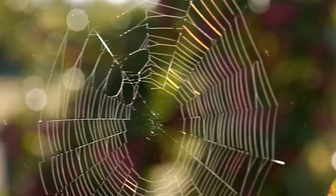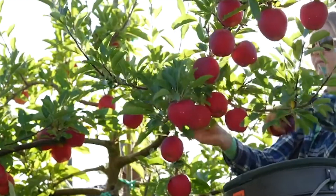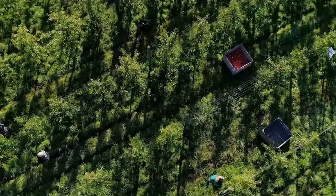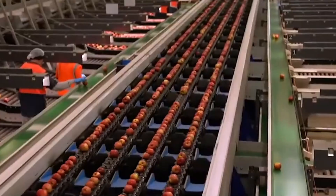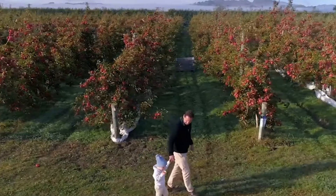This makes it an ideal environment for growing apples — some of the best apples in the world. New Zealand exports more than 400,000 tons of apples annually, reaching markets around the globe, from London to New York.